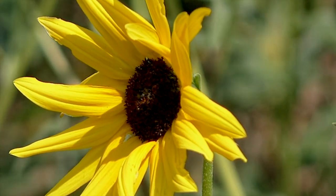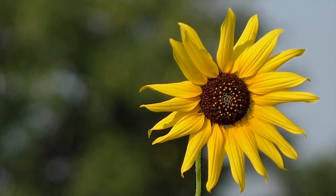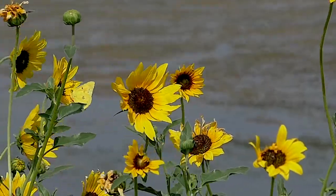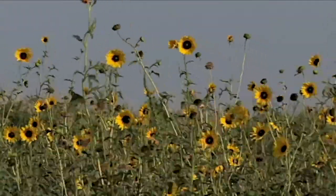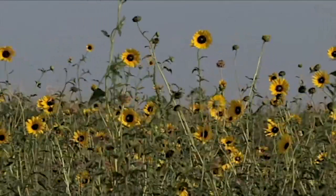The flowers are aptly named, reminiscent of a glowing sun with golden rays. Wild sunflower plants produce many flower heads on branching stalks. The plants are variable, from 2 to 12 feet tall, and they grow throughout the state.